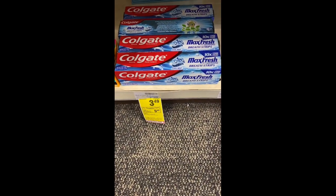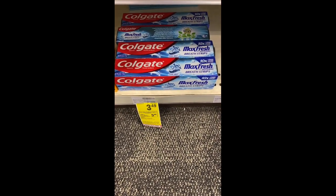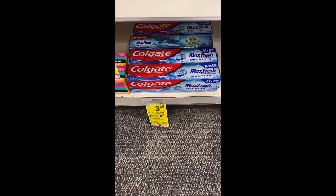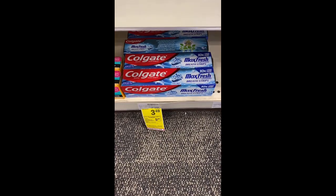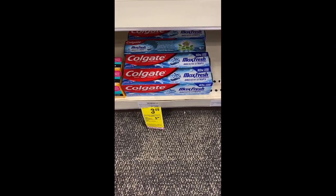My next transaction is when you buy two select Colgate toothpaste, get back a $5 Extra Buck — limit two. I'm going to grab two Colgate Max Fresh Breath Strips at $3.49, totaling $6.98. I'll use two $2 off one Colgate manufacturer coupons, bringing my total down to about $4.98, and then use my Extra Bucks from previous deals to bring it down to zero.